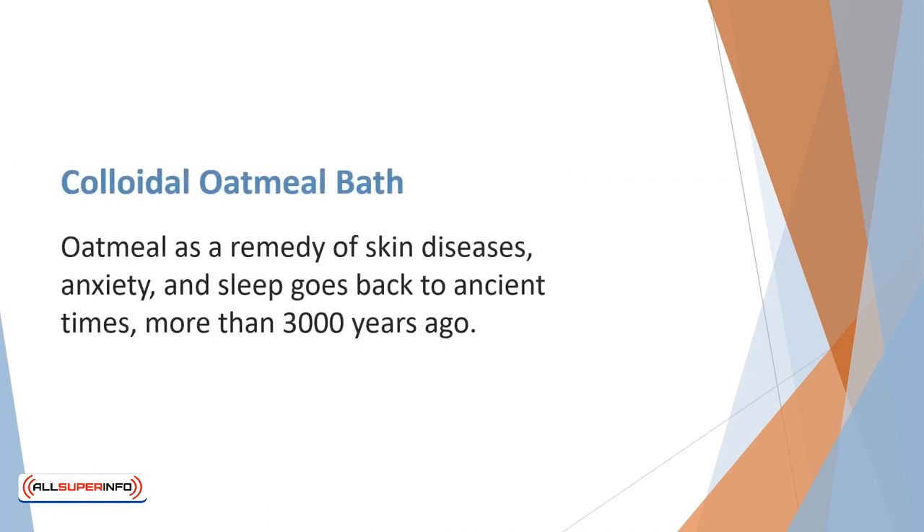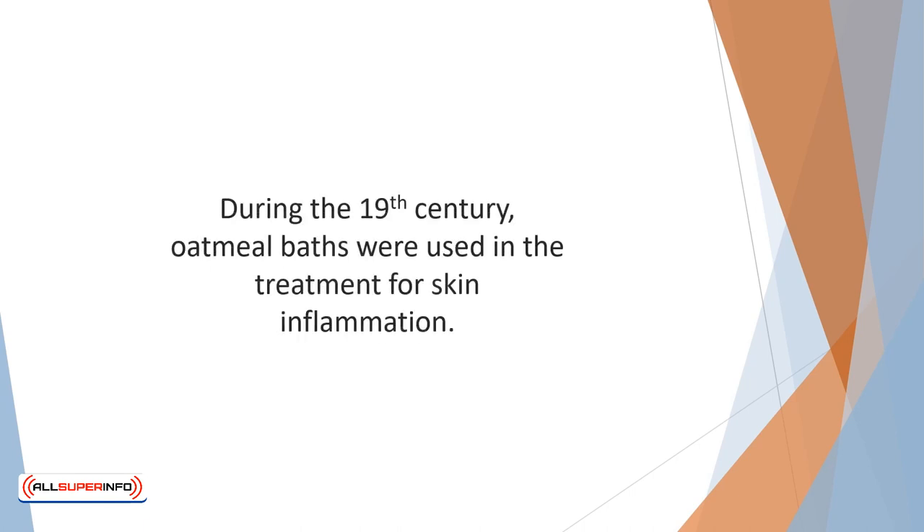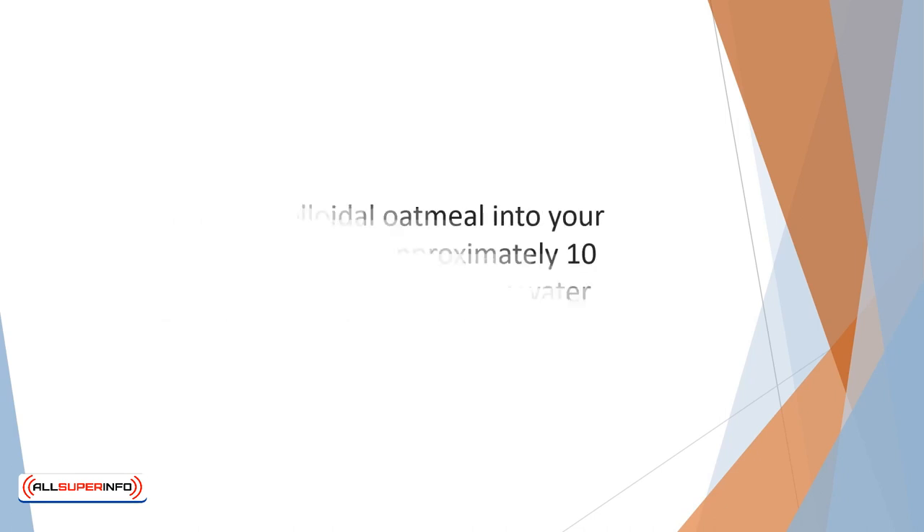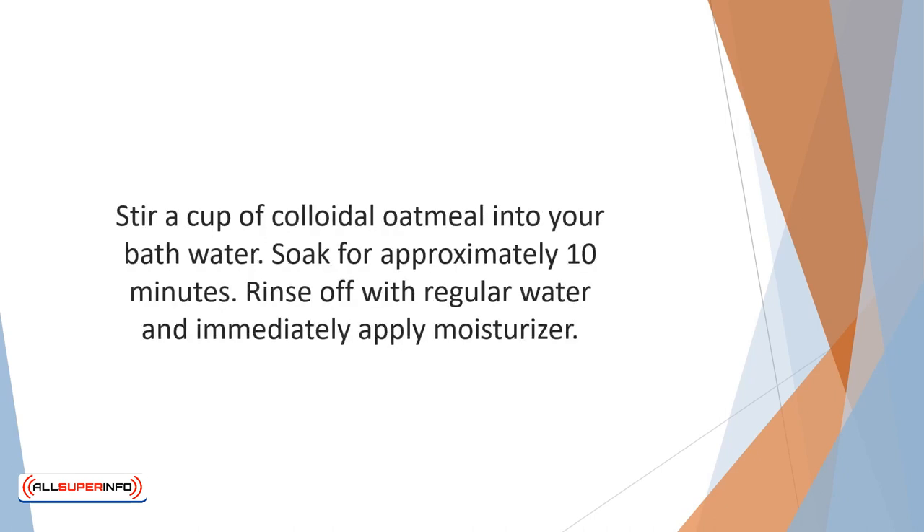Oatmeal as a remedy for skin diseases, anxiety, and sleep goes back to ancient times, more than 3,000 years ago. It was used by Egyptians and Romans. During the 19th century, oatmeal baths were used in the treatment of skin inflammation. Colloidal oatmeal is regular oatmeal ground to a fine powder which mixes well with water. A 2012 study revealed how colloidal oatmeal can bring needed relief to itchy skin and showed it can help maintain the skin's normal pH level. Stir a cup of colloidal oatmeal into your bath water and soak for approximately 10 minutes.